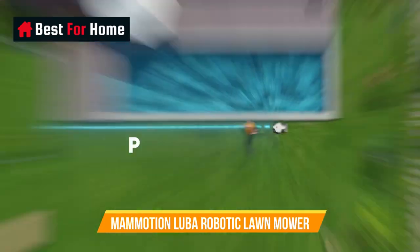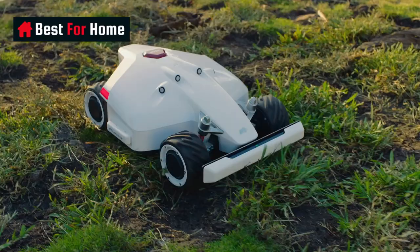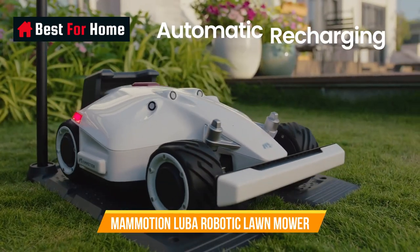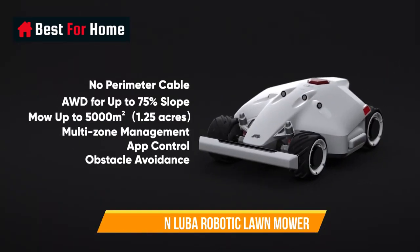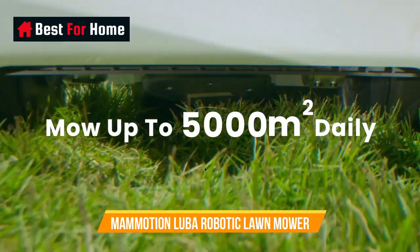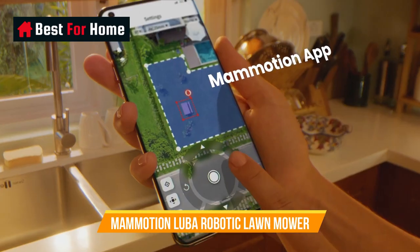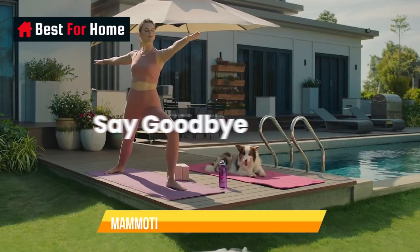Number 4: Mammotion Luba AWD5000 Perimeter Wire-Free Robotic Lawn Mower. No perimeter wire is needed to set up or repair anymore. With the app, you can set virtual boundaries with centimeter-level accuracy positioning and map your lawn, thanks to the advanced RTK GNSS and multi-sensor navigation system. Featuring four powerful in-hub motors and exclusive off-road tires and suspension, the Luba AWD5000 boasts outstanding traction and zero-turning agility on complex lawns. Unlike small-diameter wheel mowers, the Luba robot mower can effortlessly handle a 75% slope (37 degrees) and traverse the most demanding terrain without getting stuck. With the Mammotion app, you can easily set up no-go zones and mowing tasks for multiple working areas and create channels between them.